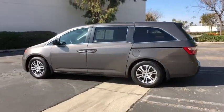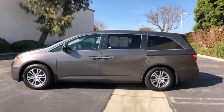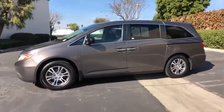Security system, power windows, panic alarm, overhead console, brake assist, tachometer, leather seats, remote keyless entry.